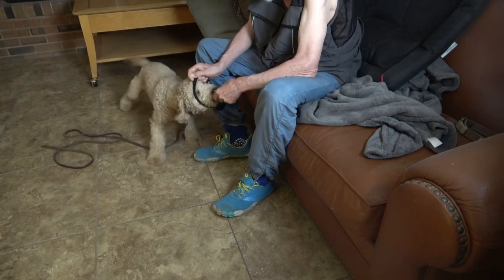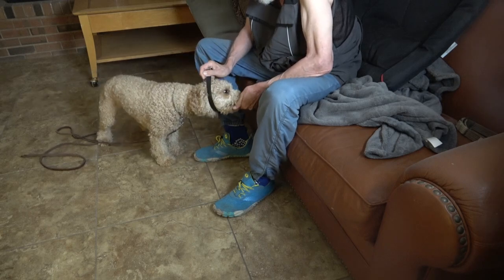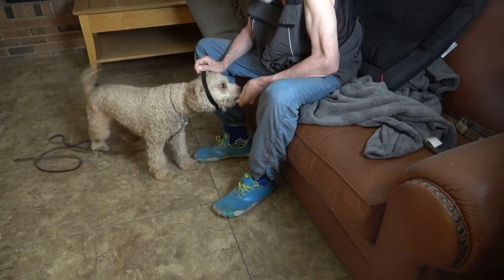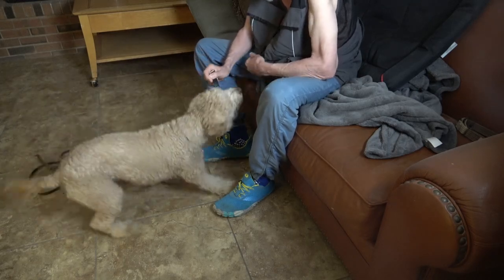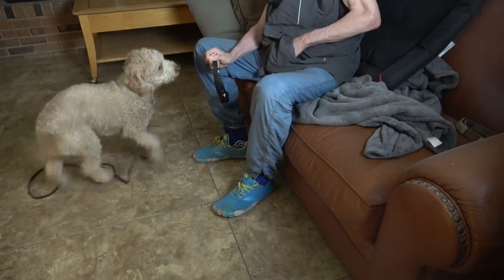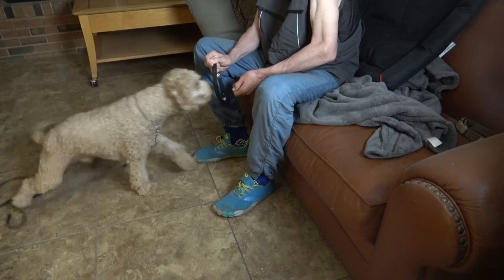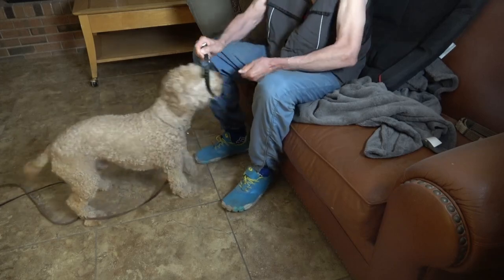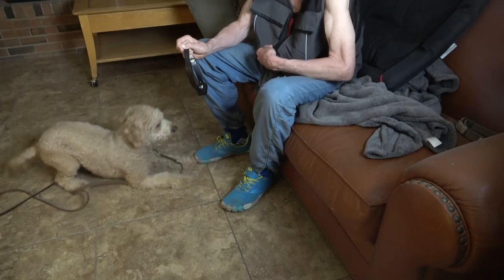He's looking at the collar and doesn't really want to interact with it, but he has learned by now that sticking his head through the collar is the only way to get the food. He put his head twice next to the collar and the food was withdrawn, which sends a clear message.